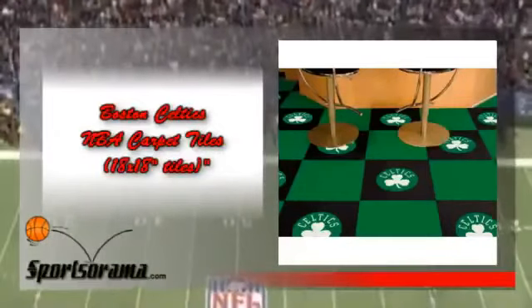We have carpet tiles which have the logo of the Boston Celtics. We would like you to know about the Boston Celtics NBA Carpet Tiles, 18 by 18 inches. These are eye-popping carpet tiles which have the logo and theme of your beloved Boston Celtics. Now your basement bar, game room, or bedroom will have a Celtic flair with this item.